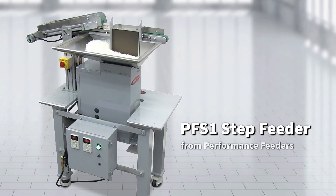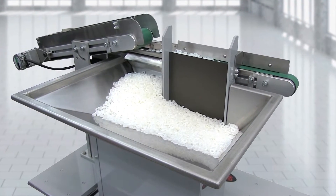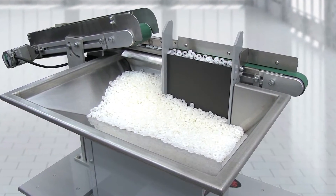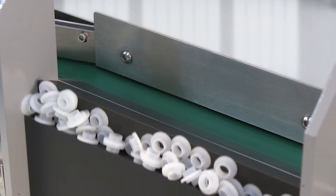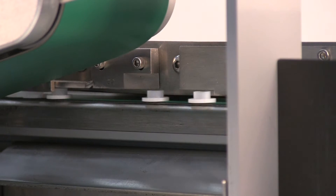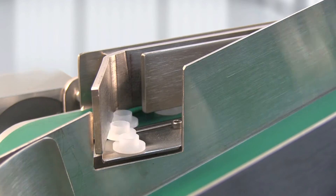The PFS-1 Step Feeder from Performance Feeders is a durable, space-saving feeder capable of feeding small cylindrical and spherical parts. Bulk parts are lifted out of the integrated hopper bin by the step. At the top of the step stroke, the parts drop onto a linear feeder where additional orientation can be performed, and the parts then exit the feeder.